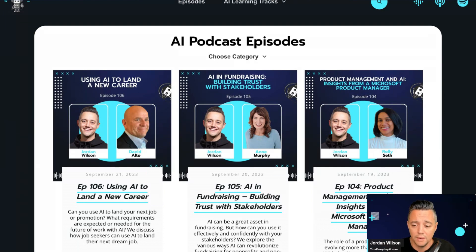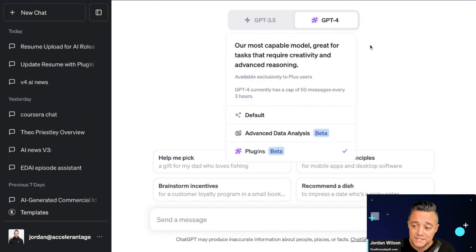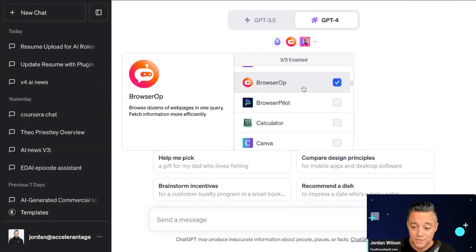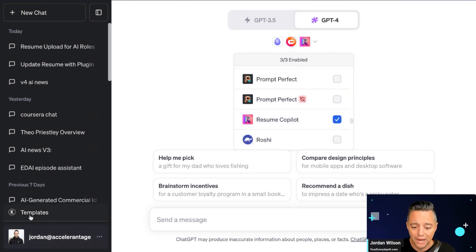Let's dive in. We're inside ChatGPT. You need to have the Plus — the $20 a month account — so you can use plugins. For this chat, I have three different plugins enabled: Ambition, which allows you to search millions of jobs; BrowserOp, one of my favorite web-based plugins; and Resume Copilot.